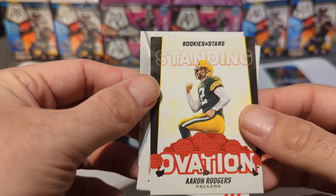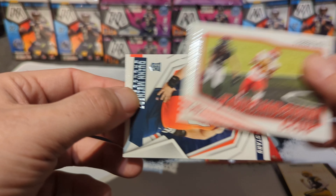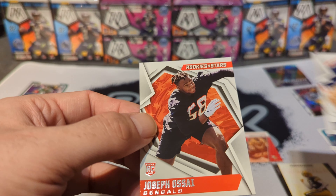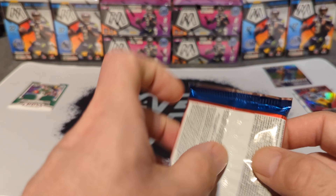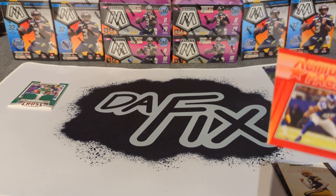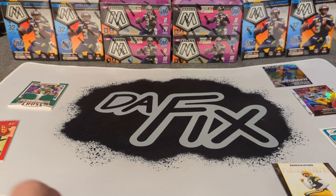Rookies and Stars standing ovation Aaron Rodgers, Tyreek Hill touchdown club, Quinn Meinerz rookie card, and Joseph Ossai rookie for the Bengals. So not the greatest start — we're hoping it picks up. We still got four packs. Best card we probably got is this numbered Danielle Hunter. It is what it is, keep on chugging along.